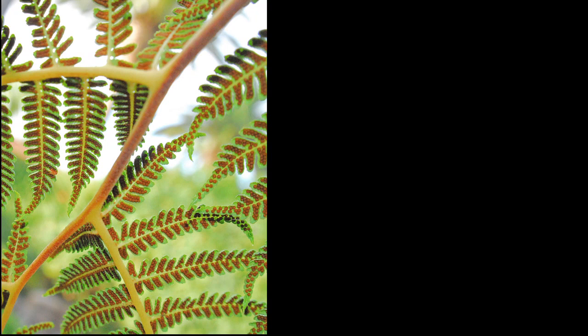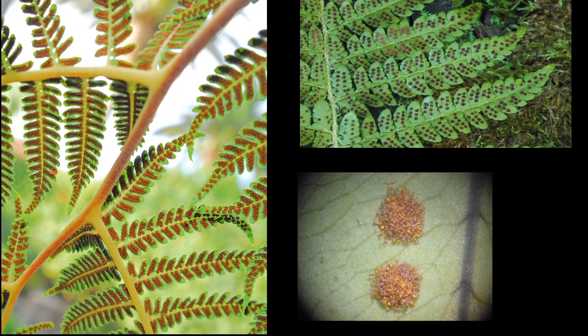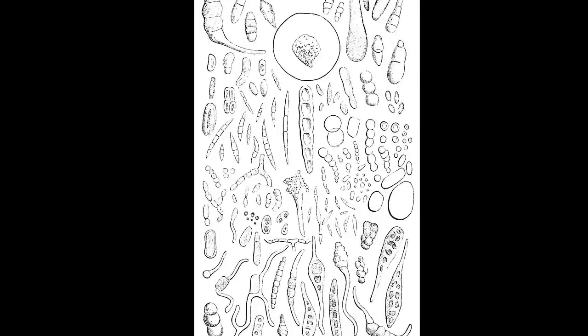The following picture shows sori, the spore-producing parts of ferns. Sori look like little orange or brown dots on the undersides of leaves. Fungi and green algae are not plants, but also use spores to reproduce. These can also be helpful in a forensic context, since they can link a person or object to a specific location.